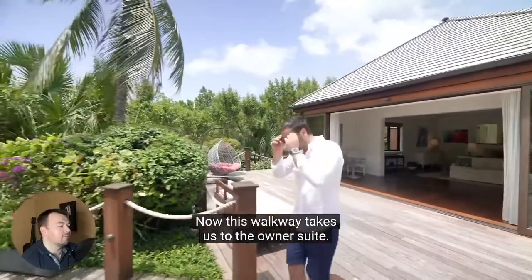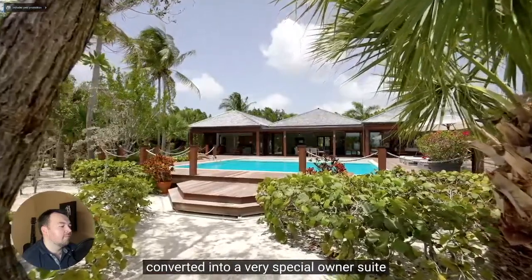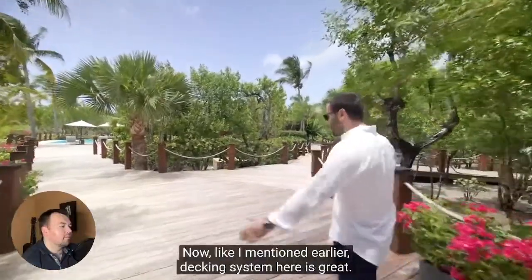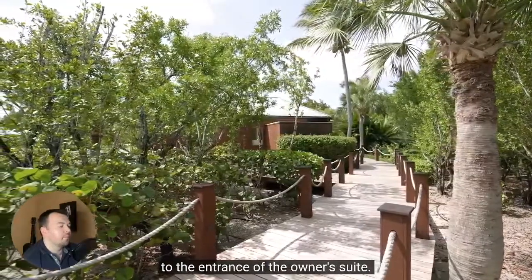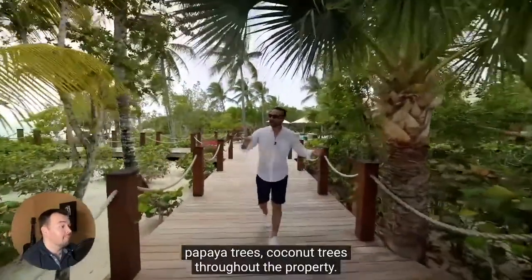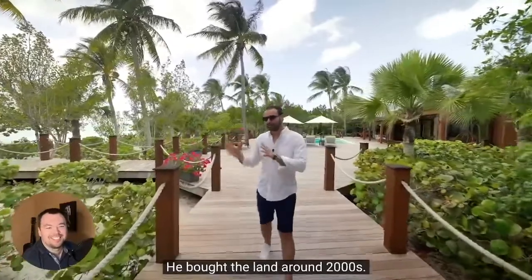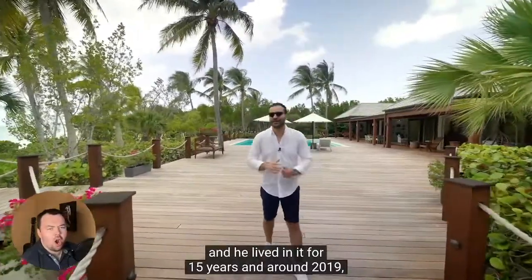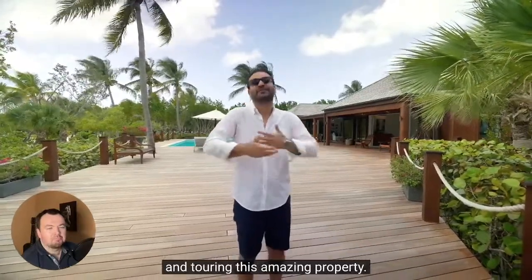This walkway takes us to the owner's suite — another detached guest home that the current owners converted into a very special owner's suite, with the primary bedroom, a few guest bedrooms, and some common areas. The decking system here is great. The walkway takes you to the entrance of the owner's suite. Landscaping looks beautiful — they have banana trees, papaya trees, coconut trees throughout the property. On top of that, it was formerly owned by Bruce Willis. He bought the land around the 2000s, spent four years developing the home, and lived in it for 15 years. Around 2019, he sold the home and we're so honored to be here touring this amazing property.